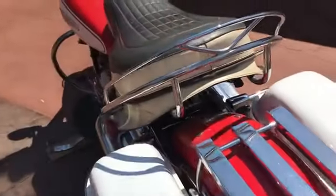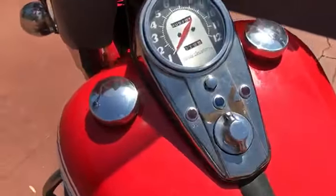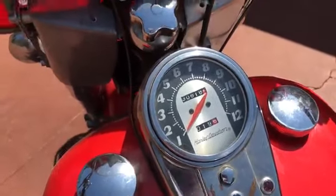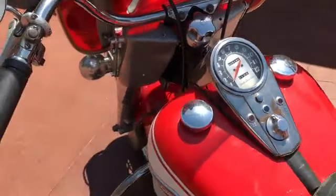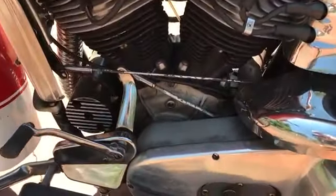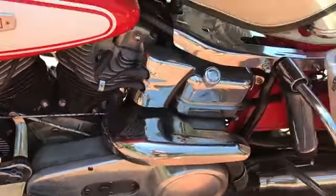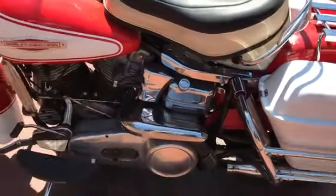It has the two-up seat and shows 30,618 miles on it. The way she runs I'm sure it's been either serviced or rebuilt through the years. All the numbers are good, no funny business there — just a very nice bike.